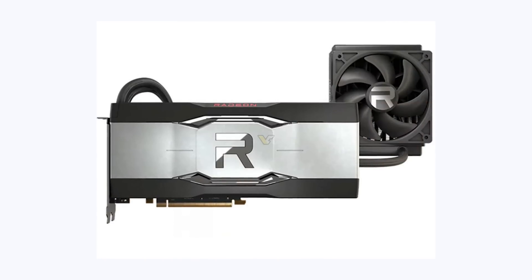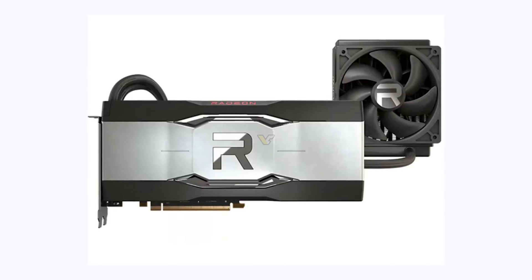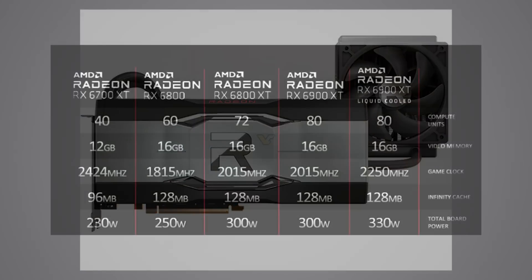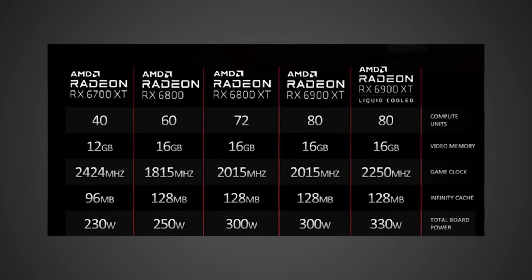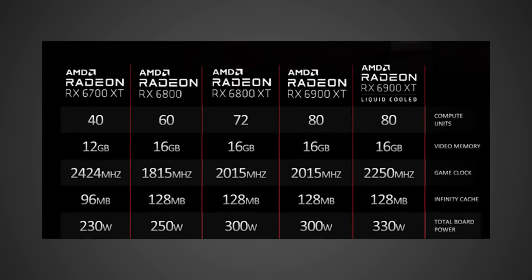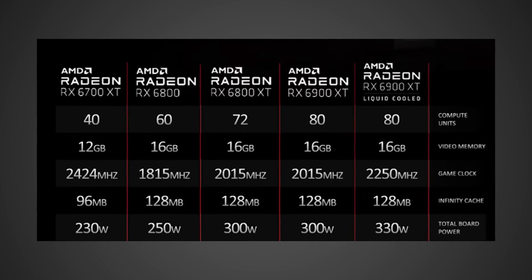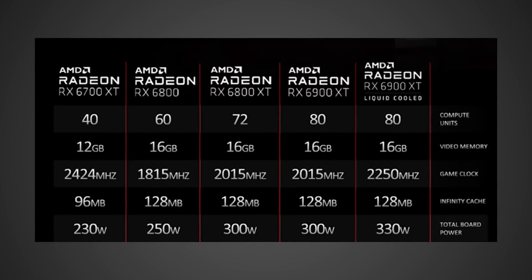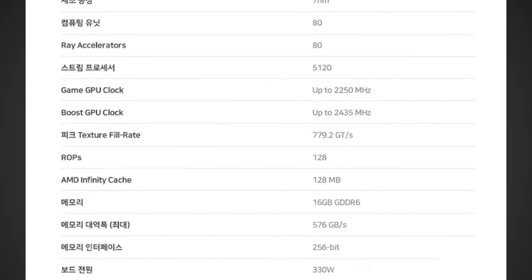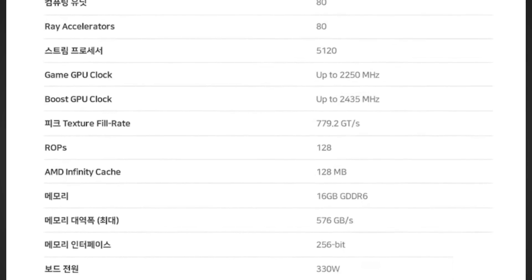It's a liquid-cooled version with a 120mm radiator — though they really should have gone for 240mm. What makes it different is that it's going to have a slightly higher game clock: 2,250 MHz versus 2,015 MHz on the original 6900 XT. On top of that, it also has a higher power limit of 330 watts versus 300 watts, and a faster memory clock of 18 gigabits per second versus 16 gigabits per second.